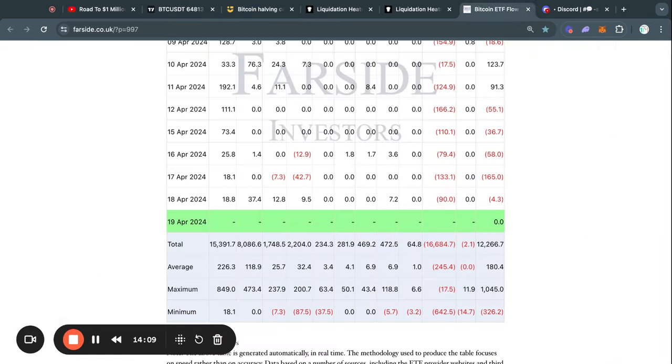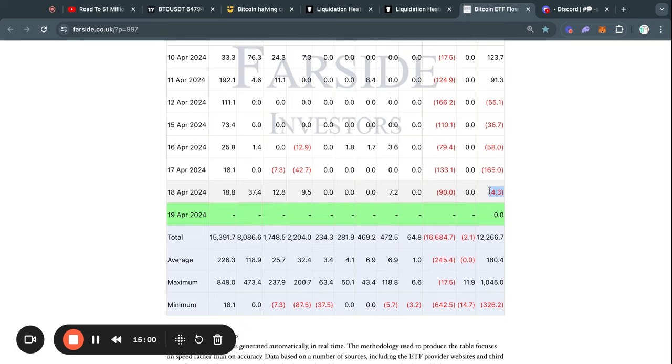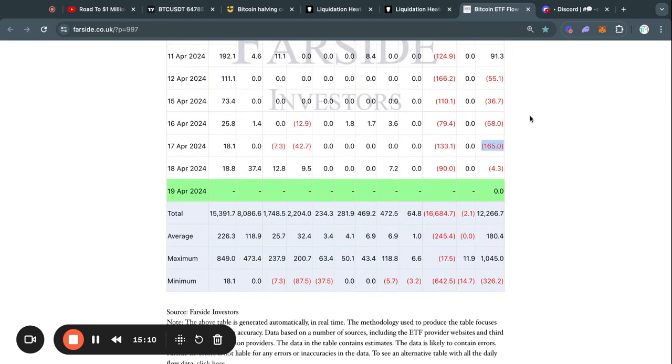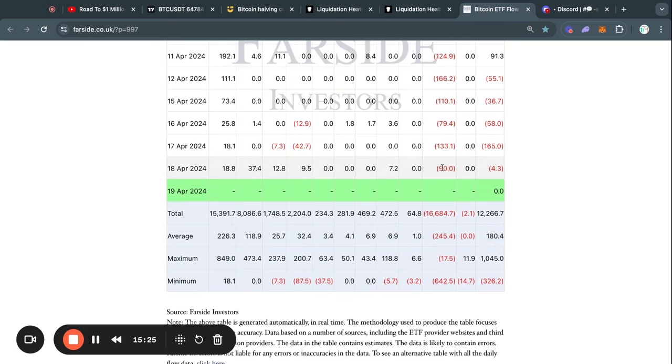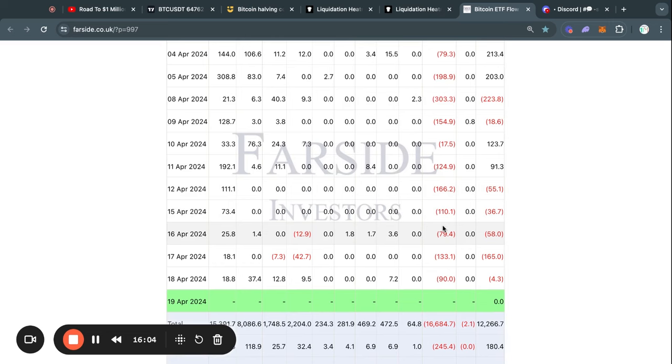Moving on to the Bitcoin ETF flow tables: we're currently in a weekend so no new data for Saturday and Sunday, but we just received Friday's data and it's very interesting — we saw just 4 million dollars net inflow, which is unusually low. On average we see about 180 million dollars in inflows every weekday. For Friday, Grayscale sold about 90 million dollars worth of Bitcoin while the other ETFs bought a total of about 86 million dollars worth of Bitcoin.